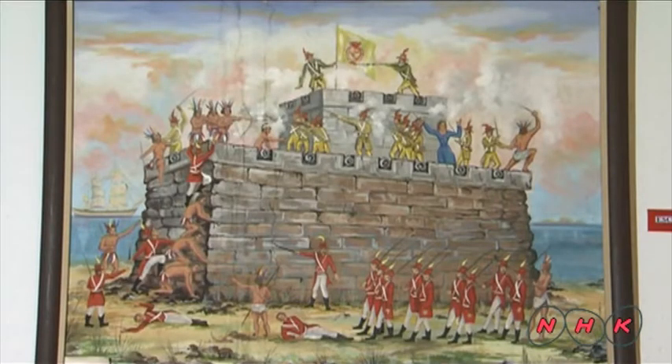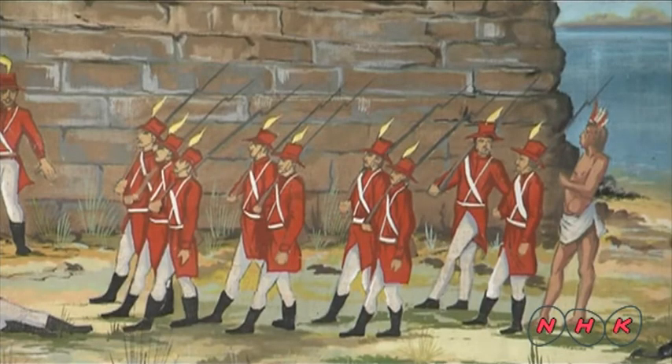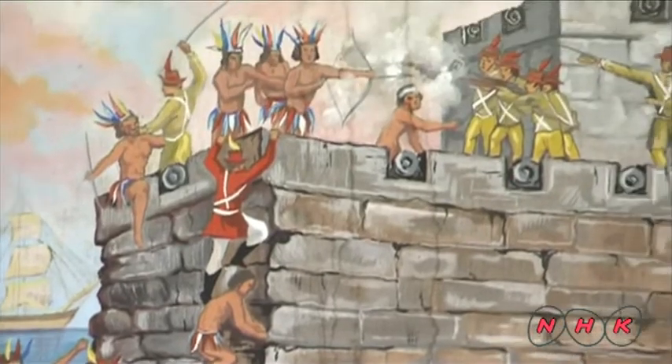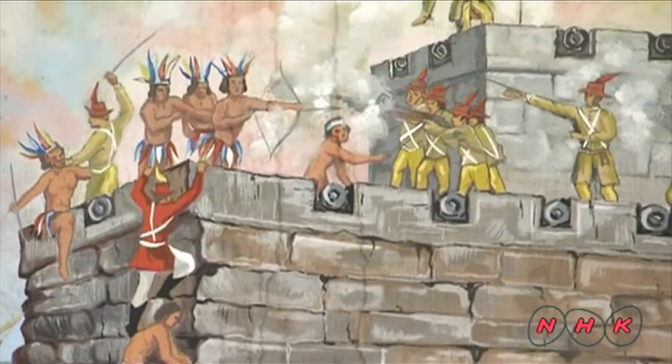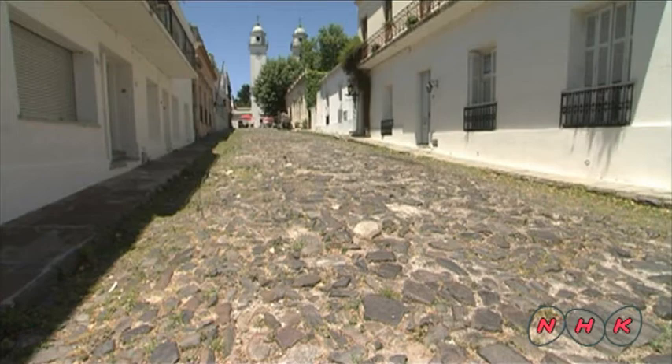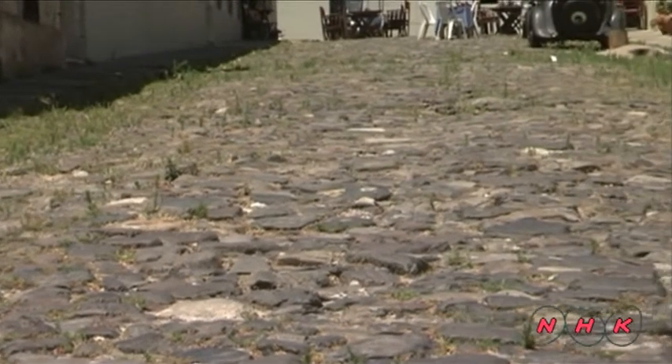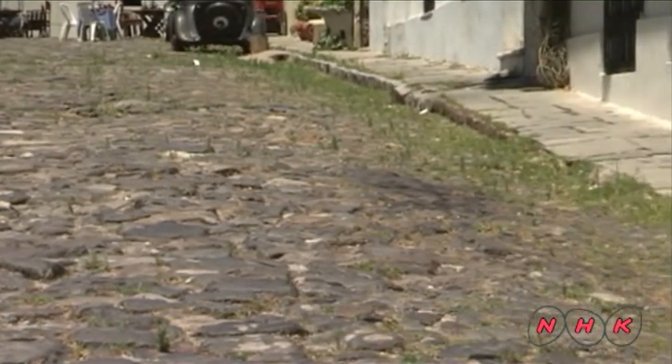The Spanish army attacked Colonia del Sacramento with 300 slaves in 1680. Once they captured the town, they changed many of its features. Spanish streets are lower on the sides and higher in the middle.